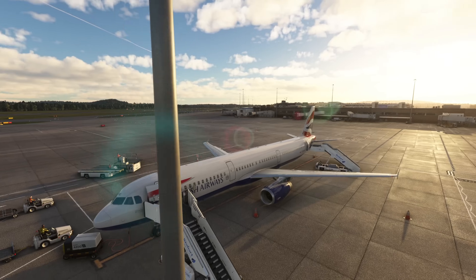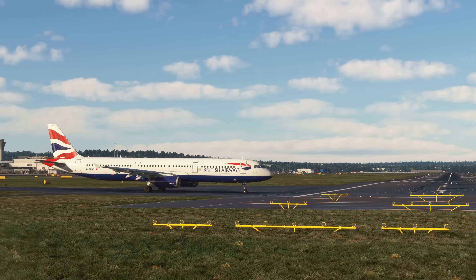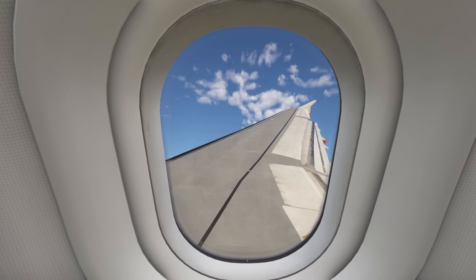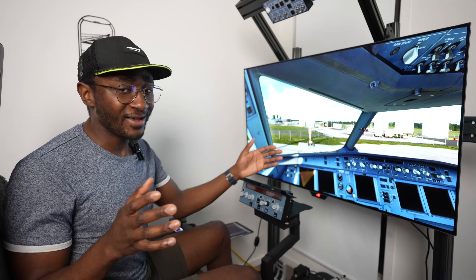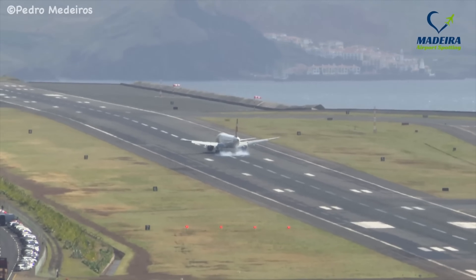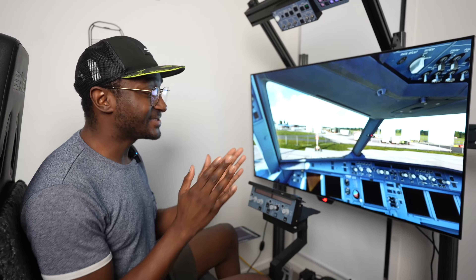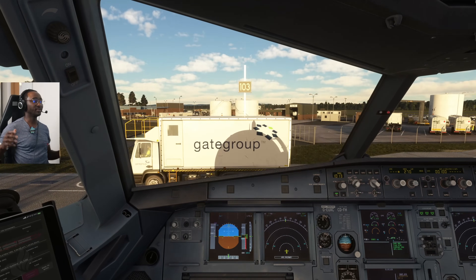In today's episode we are in the brand new Airbus A321 from Phoenix, flying a British Airways A321. We're going to be doing circuit training because this plane is not that easy to fly and land — it's a bit longer and tail striking is very easy. Without further ado, let's set up the aircraft, do some circuits, and talk about the Tobii Eye Tracker.